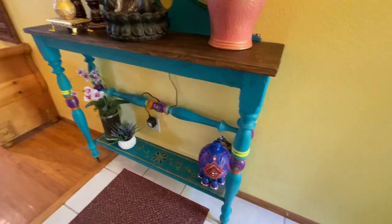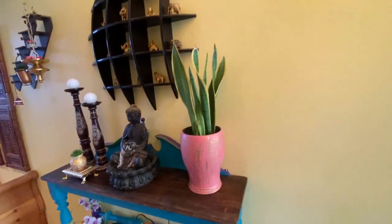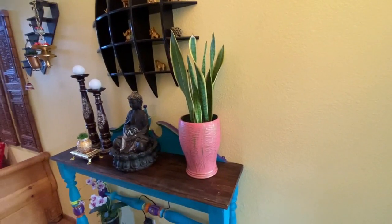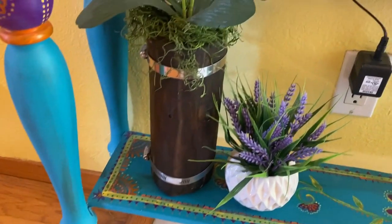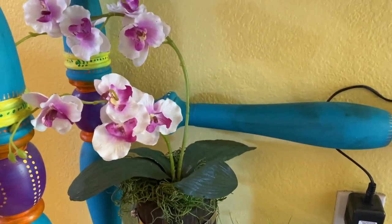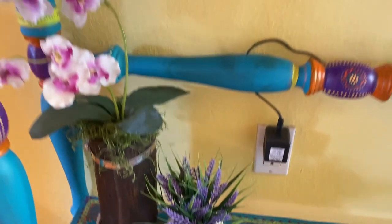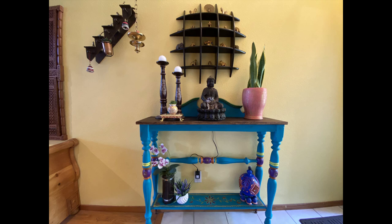Before going further, I want to talk about this table. I have built this table from scratch using a poster bed frame. For the legs, I used the posts of the bed frame and made this tabletop. I have added one more shelf on the bottom and painted it. Since this entryway is very narrow, I wanted a narrow and tall table. But due to this structure, the table was not sturdy, so I have screwed it to the wall.